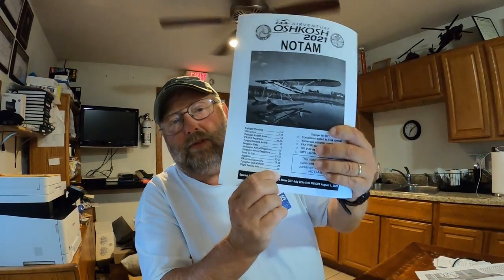Here's a copy of the 2021 NOTAM for getting into Oshkosh. It's a total of 30 pages. Basically, the NOTAM contains instructions on how to get into and out of the Oshkosh airspace during AirVenture — the big air show. Only one of those pages has to do with helicopters. The other 29 pages cover airplane operations, some ultralight operations, and a few other things.